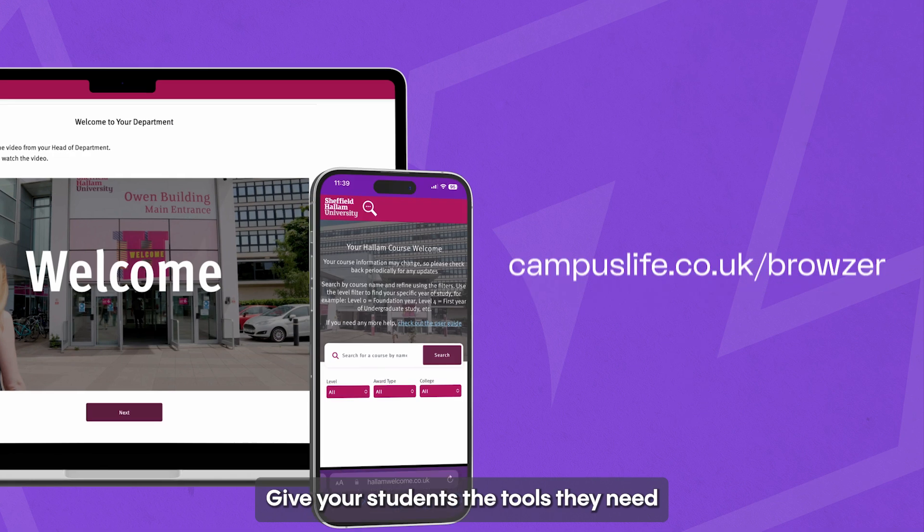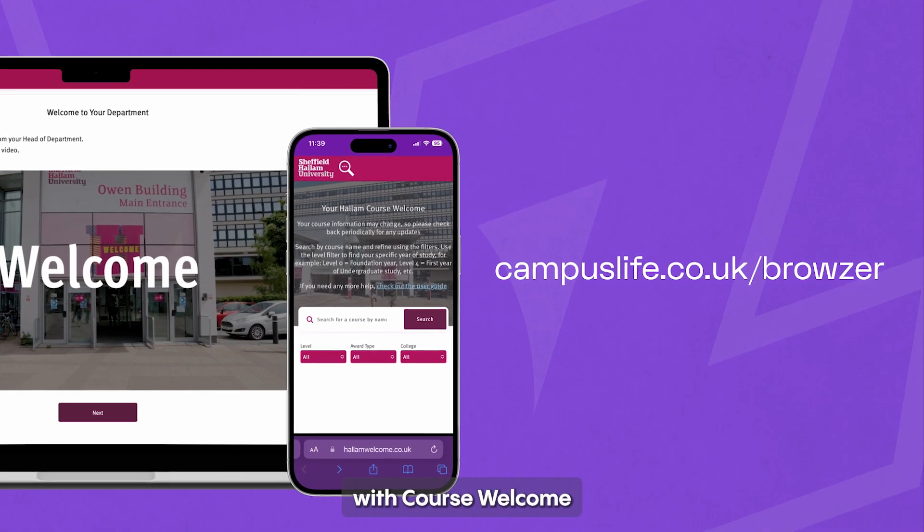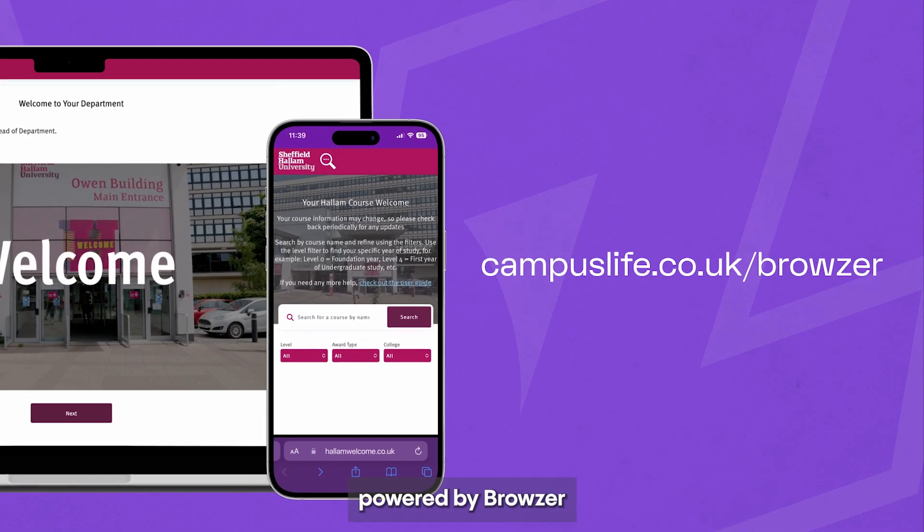Give your students the tools they need to succeed right from the start. With Course Welcome, powered by Browser.